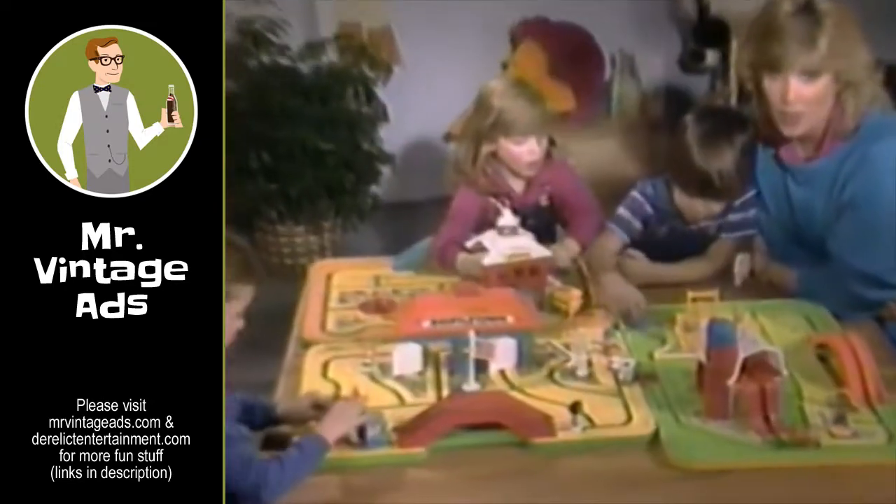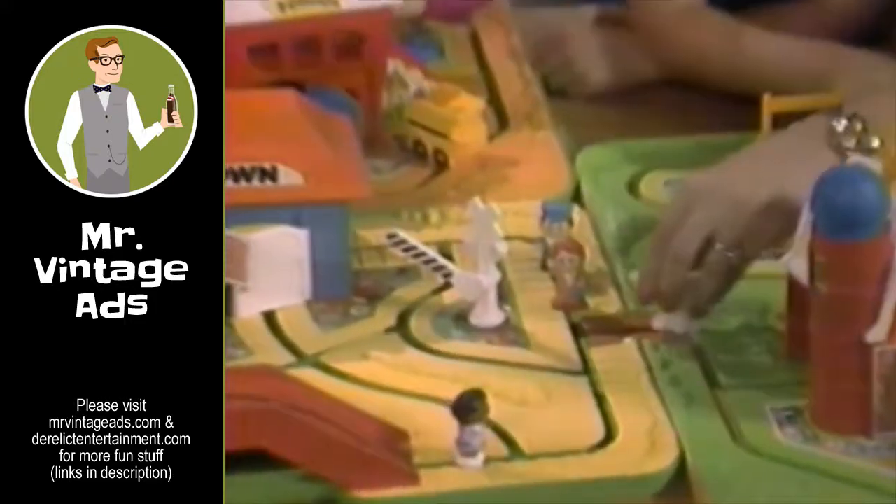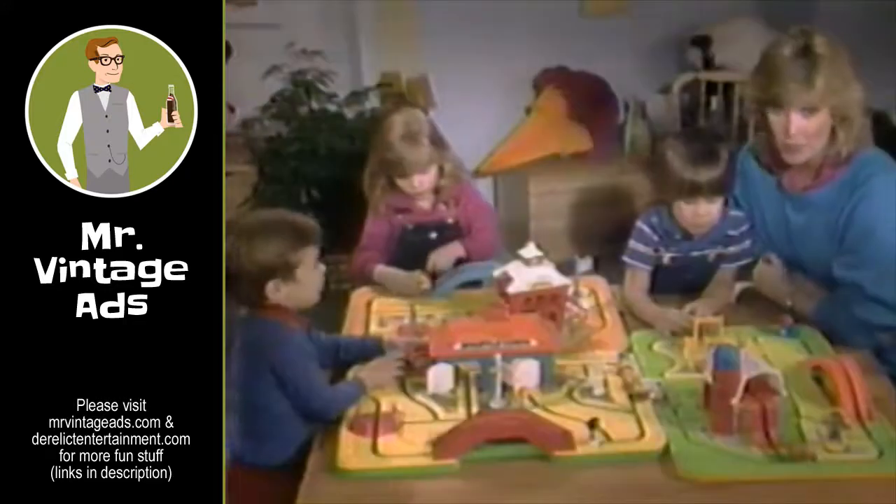And you can connect all the Shuffle Town sets to create Shuffle Town World. Kids can shuffle from the farm to the school and back to the train, and the pieces will stay all aboard.